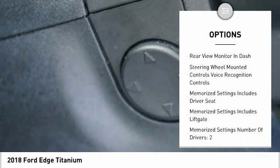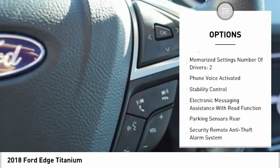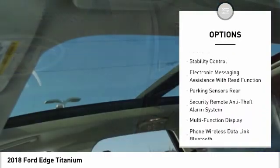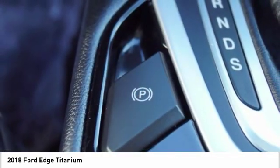Stability control, traction control, leather trim seats, keyless entry, power steering, cruise control, universal garage door opener, airbags, front knee airbags, child safety locks, power brakes.